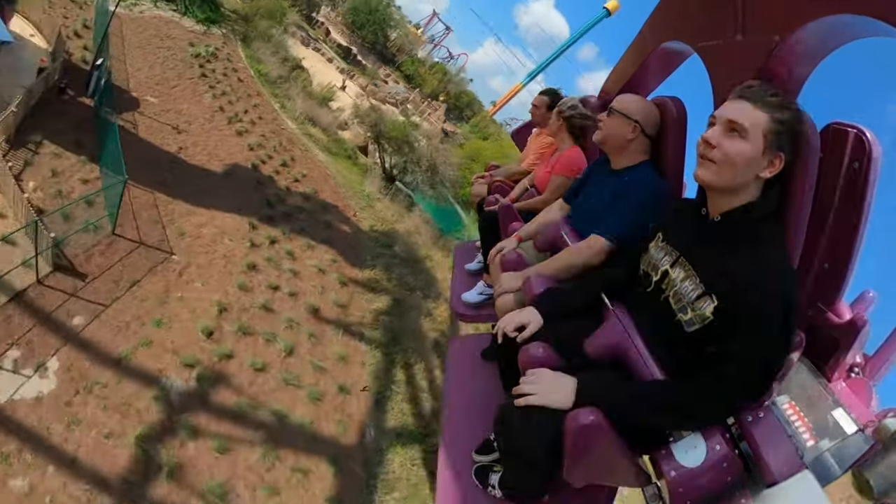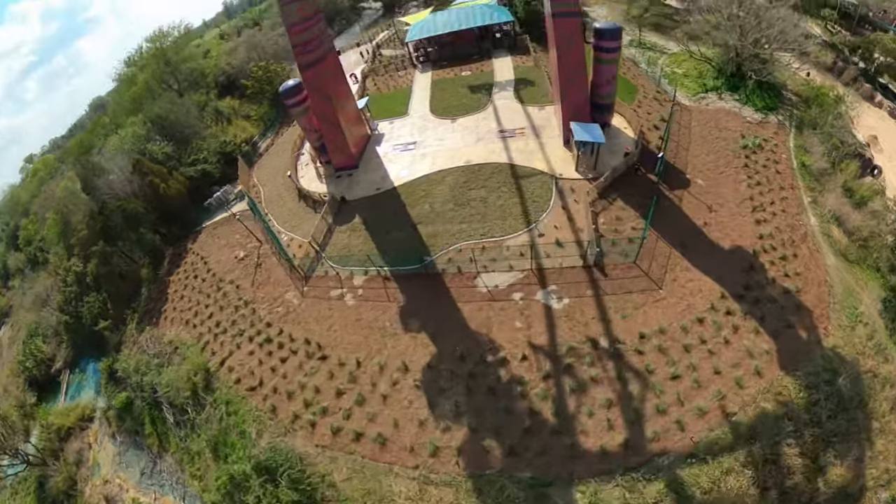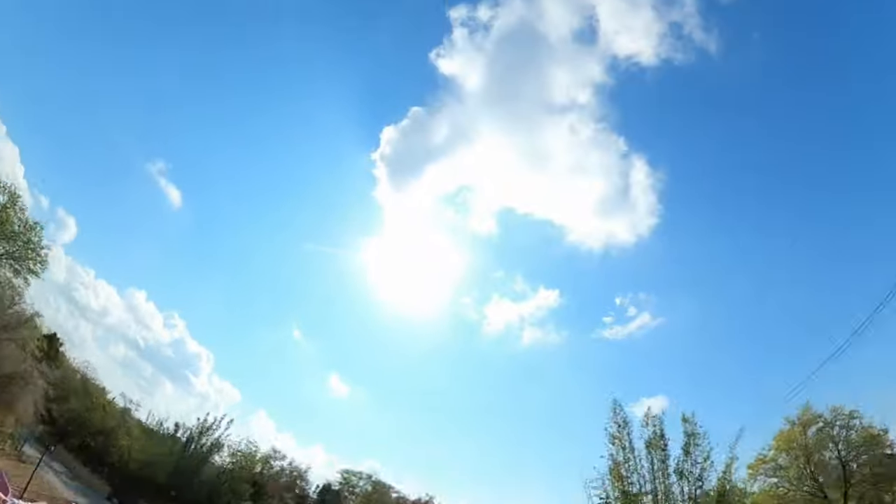It's very powerful in the way that it swings you back and forth, pushing you back and forth as it builds up to that full 135 foot peak.